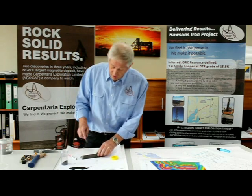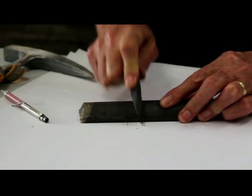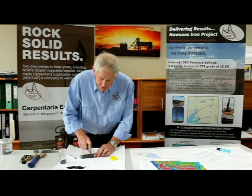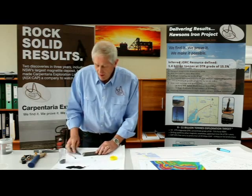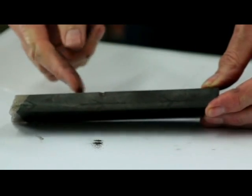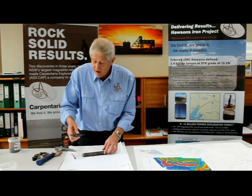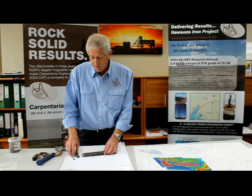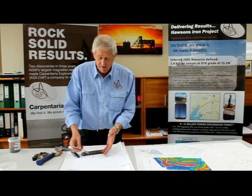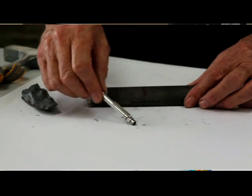Now if I take the West Australian ore and rub it against the Horsons ore, I produce fine material — you can see it coming off on the paper. And you can see I've ground a groove into the Horsons ore, and you can see there's virtually nowhere on the West Australian ore. And if you look at the product that I've produced in this very short time, it's fine and it is magnetic.